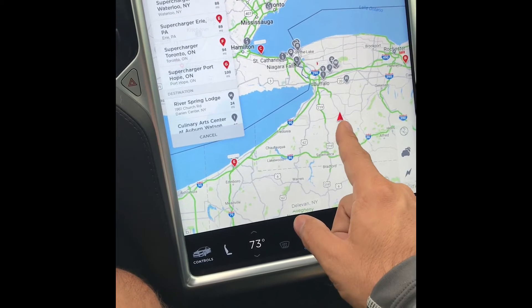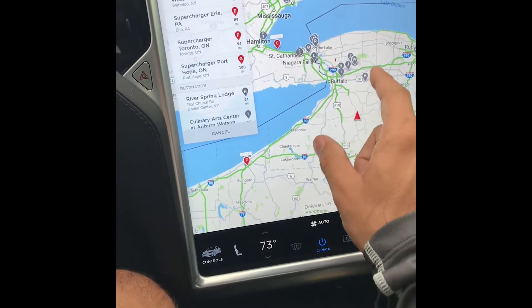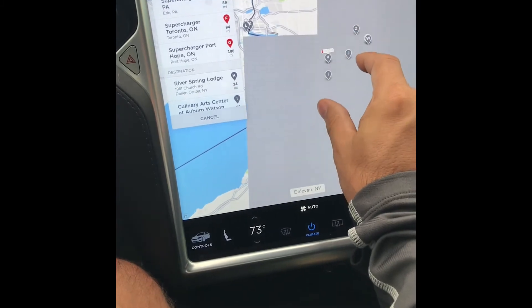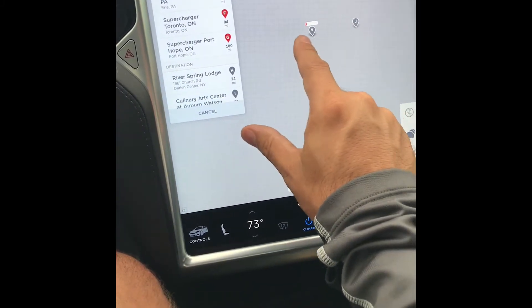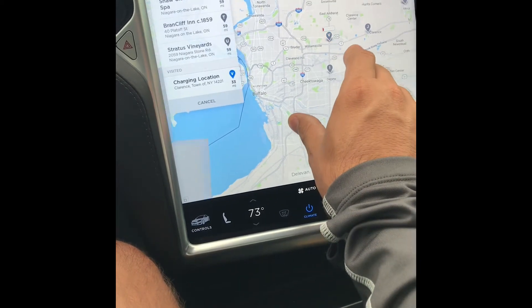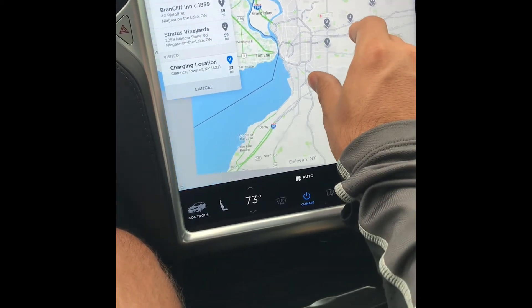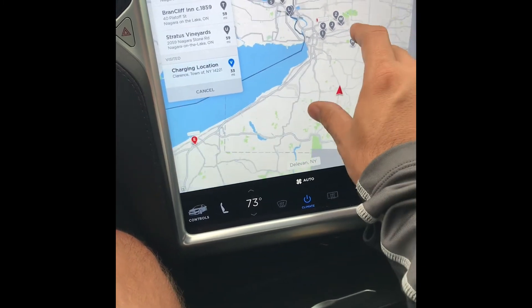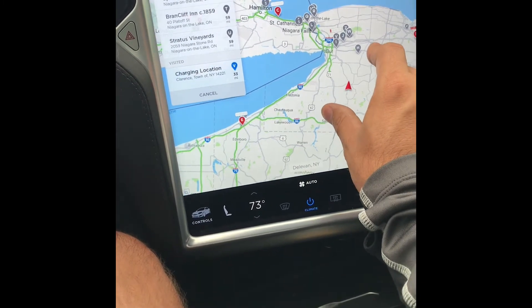Where I'm at right now feels like a tournament in the middle of nowhere — Pioneer Holland, New York. We have one supercharger right here that we go to every once in a while, but I don't have many in our area. We mainly charge at home, which is what you're supposed to do in the first place.